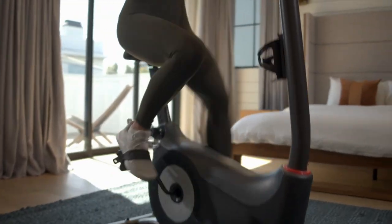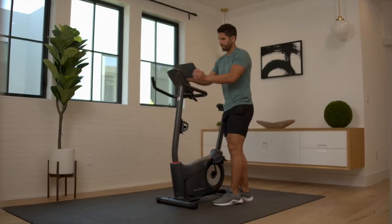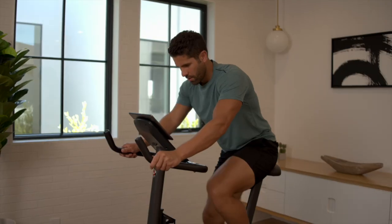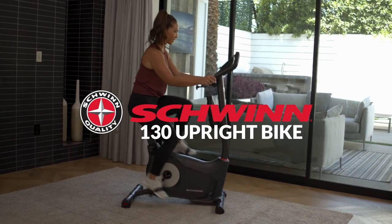We believe the secret to fitness resides in the spirit of adventure, so we captured that unique thrill and brought it indoors. Designed for the times when harsh weather or a crazy schedule drives your workout inside, escape into fitness with the Schwinn 130 Upright Bike.